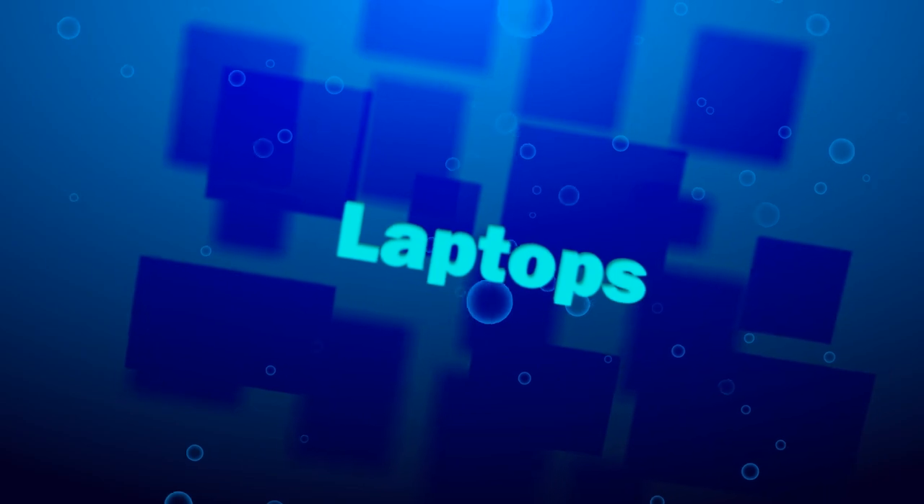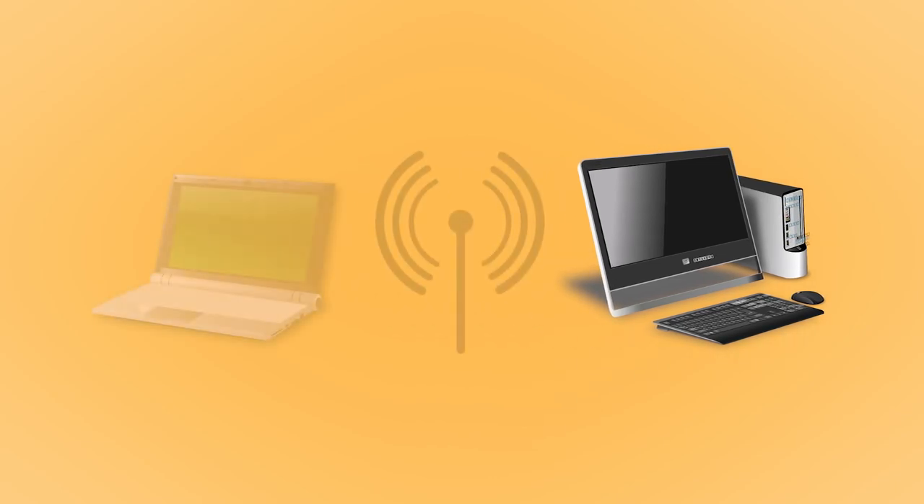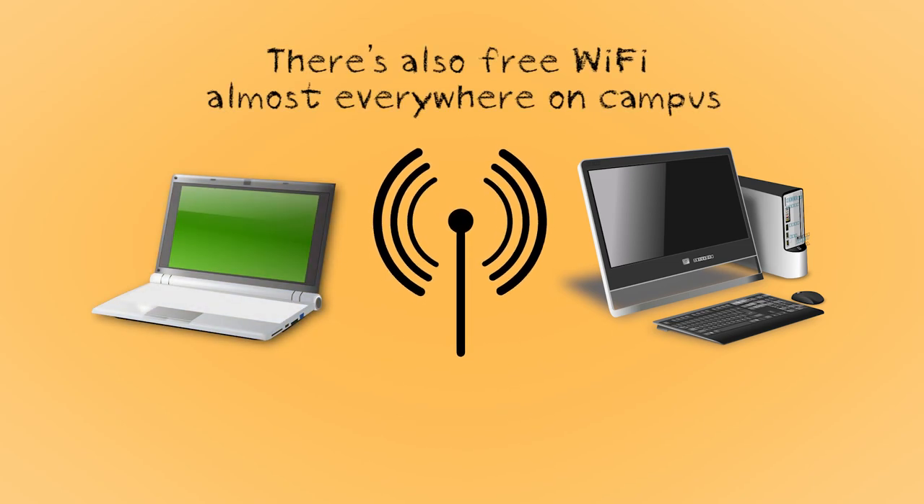Laptops. Although you might already own a desktop computer or a laptop, you are not required to have a laptop at U of T. In fact, many departments advise that you wait until after your first year to purchase a computer, so that you have a better idea of what you might need. Many students simply use the computers available on campus to get their work done. There are computer terminals available to use for free at the many libraries across campus, and students also have access to computer labs at their college.